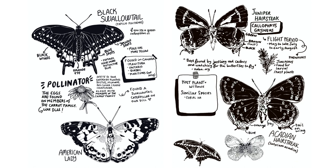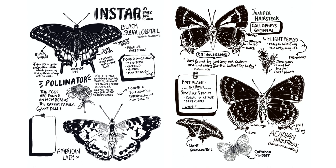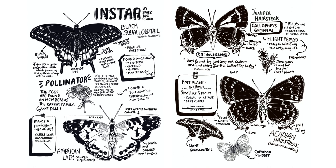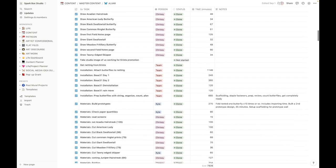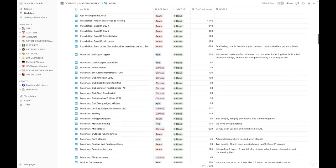While I worked on drawing the butterflies in Procreate, Kyle worked on building out a plan in Notion. It can be really tough to stay on track, and so with Notion, we've been using it as a platform for our project management. We created a calendar system where we could input our important dates and see them at a glance without all the other dates and all the other projects that we have going on.